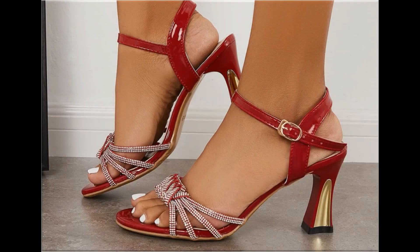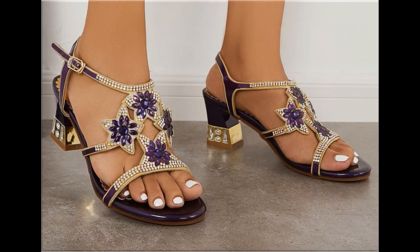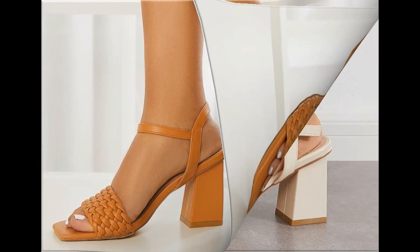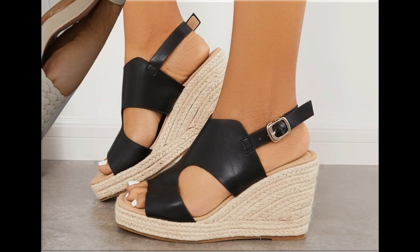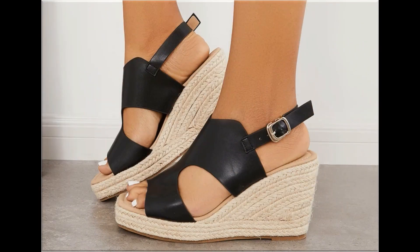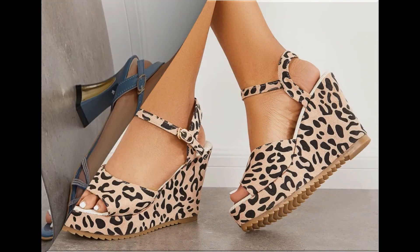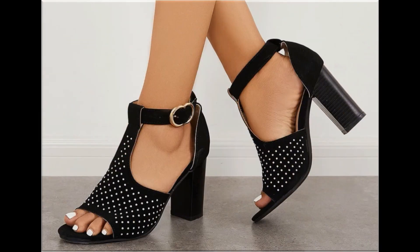Assalamu alaikum everyone, welcome back to my channel. Today I am here with very beautiful, stylish, updated and latest designs of different slip-on footwear. One of the best collections you are watching here, which is introduced at this time with very comfortable, soft and attractive designs — the latest fashion collection you are watching here in this video.